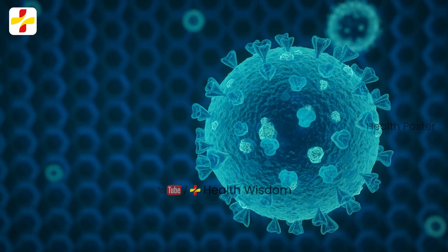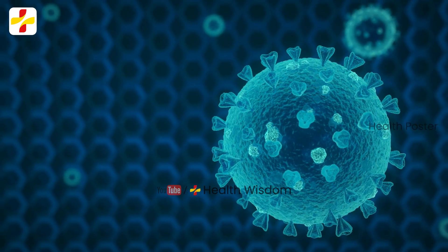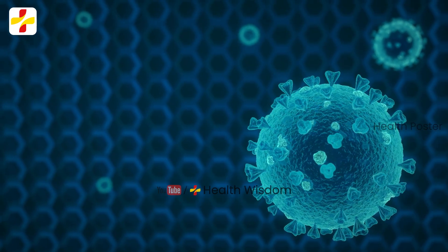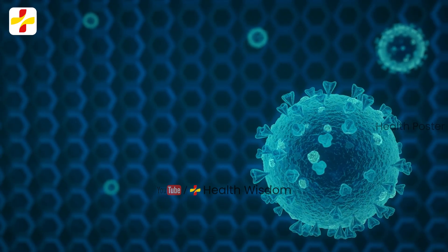If you are suffering from HBV plus HDV co-infection, please share in the comment box. We will help you with how to take care of the treatment for HDV infection.